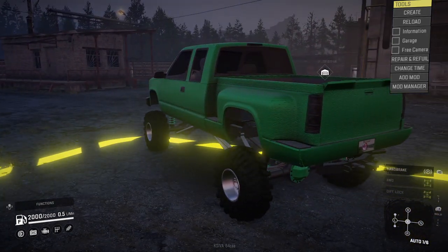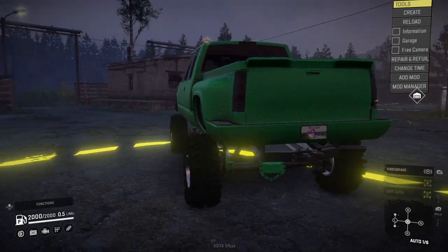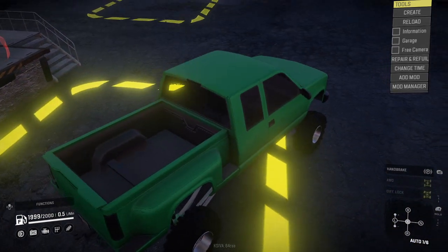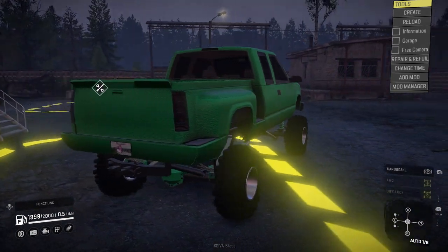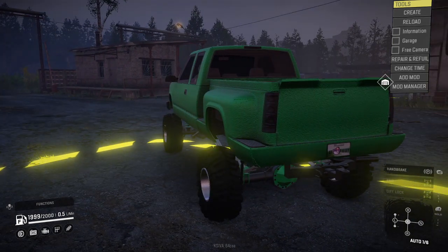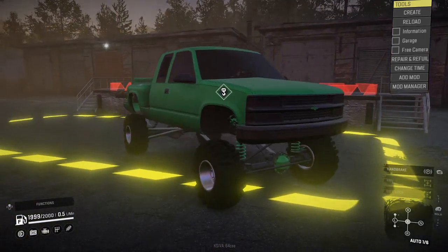It's not a totally stock stepside bed. As you can see, it's got a little extra lip there on the tailgate — it's a custom piece. Somebody had Capone make it, and Capone sells it of course, so I decided to buy it and use it. It's just pretty cool, honestly, in my opinion.